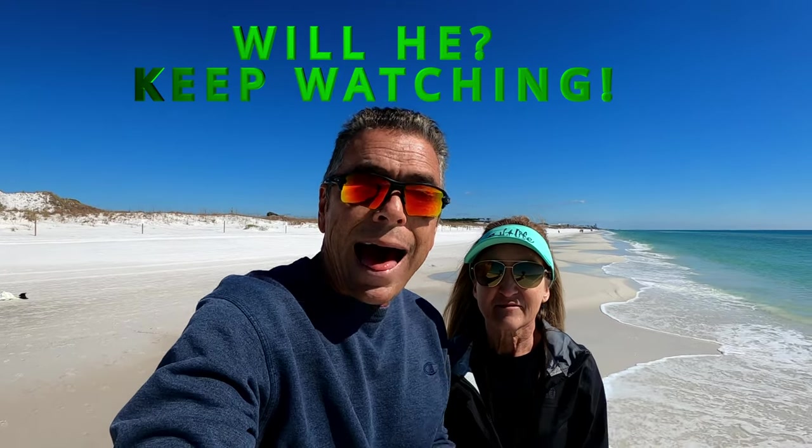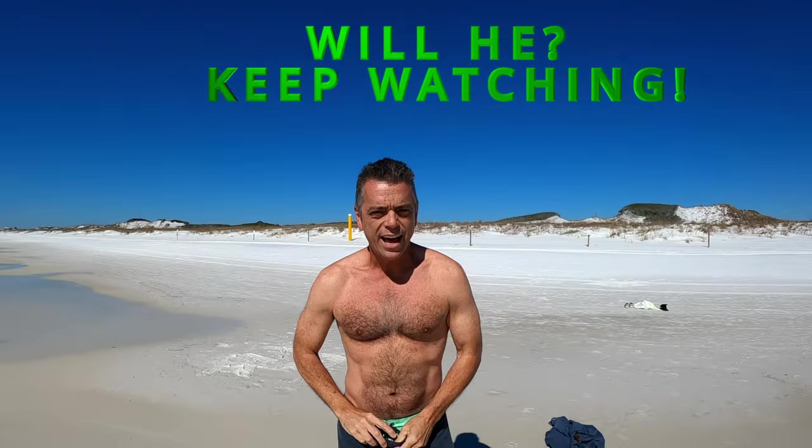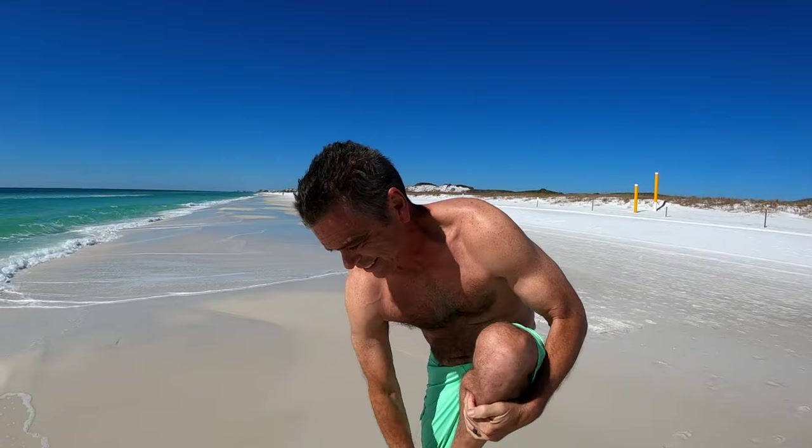Cold weather be damned, I'm getting in that water. To heck with this — it's coming off, guys. Hey guys, it's Chris and Katrina with Our Everyday Getaway.